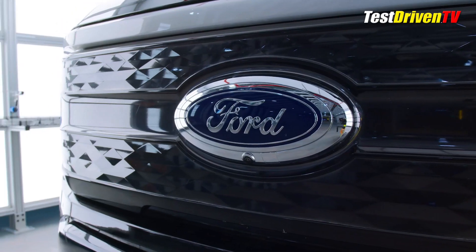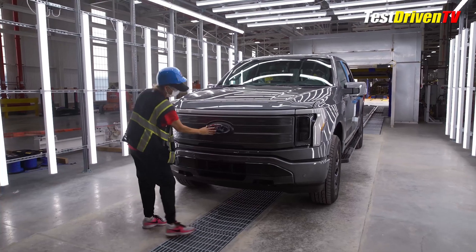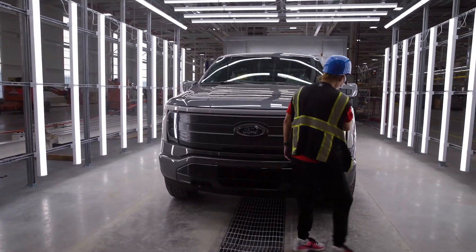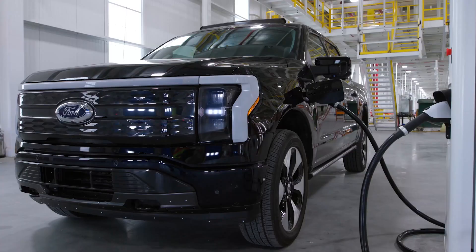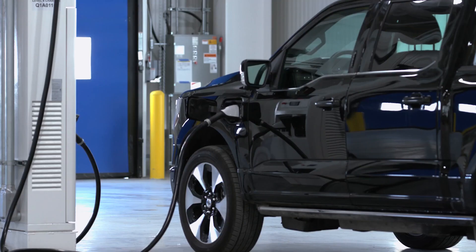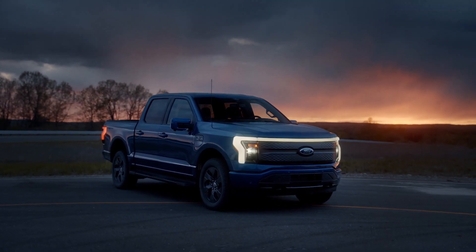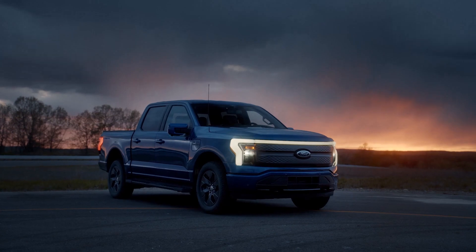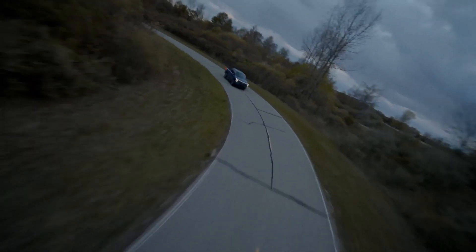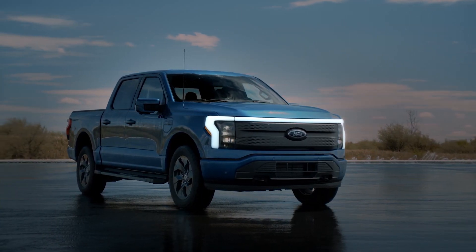These pre-production trucks being built now will never be sold to the public, but used for a variety of purposes including public relations, media test driving, creating marketing materials, sales training, and final prove-out testing in addition to quality control for assembly practices before official production gets underway next year. The all-electric F-150 Lightning goes on sale next spring at $40,000 with a range of up to 300 miles with the optional extended range battery. Featuring standard four-wheel drive, it will offer up to 563 horsepower and an astonishing 775 pound-feet of torque.